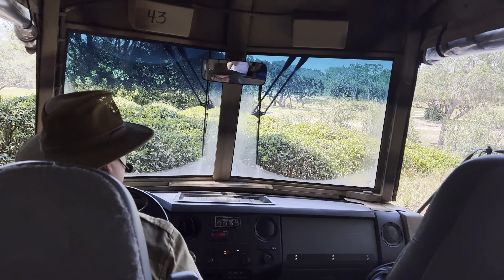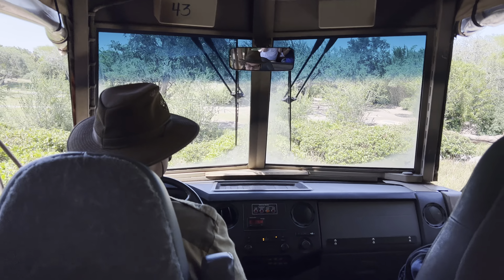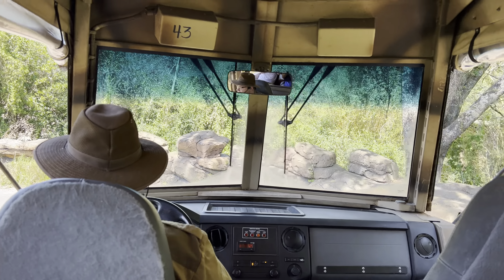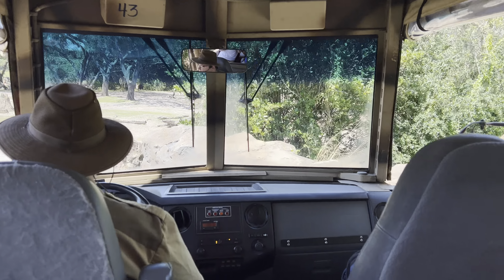Coming up on our right is a pretty cool looking tree. This is called a baobab tree, also known as an upside-down tree. It gets that nickname because for about nine months out of the year they do not have any leaves on their branches, so it looks like they're growing upside down.